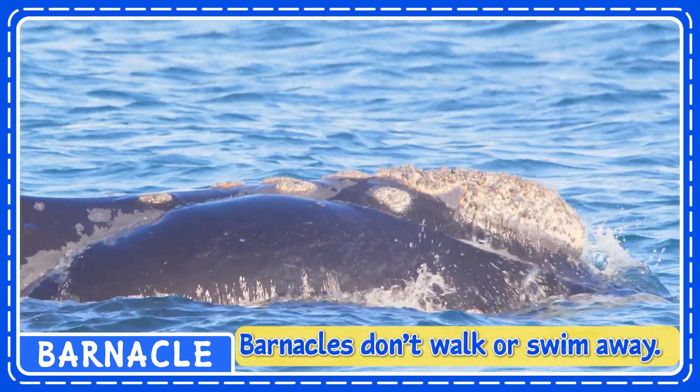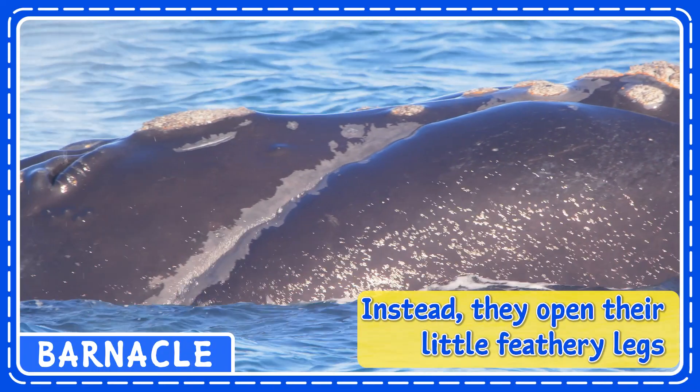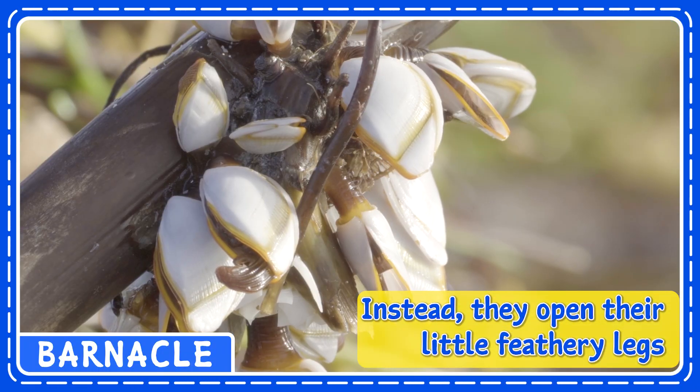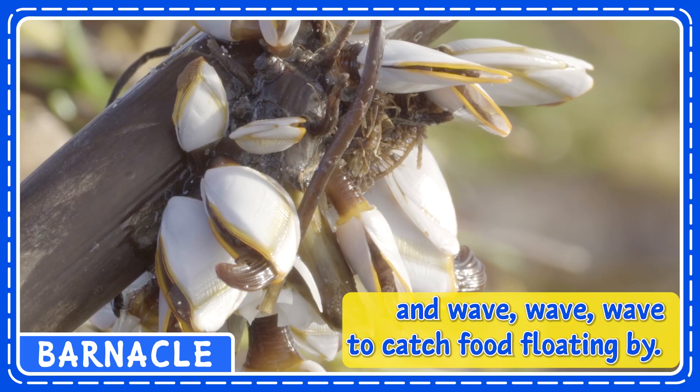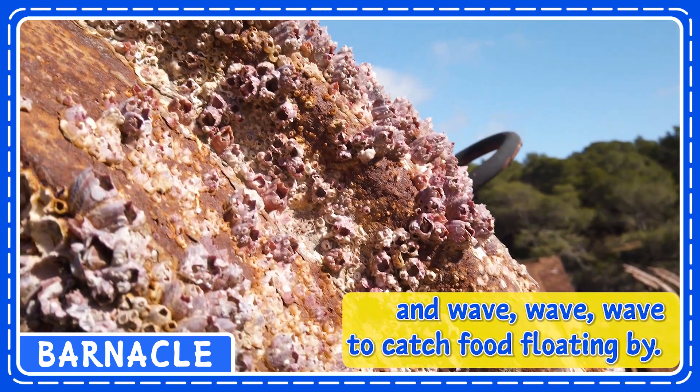Barnacles don't walk or swim away. Instead, they open their little feathery legs and wave to catch food floating by.